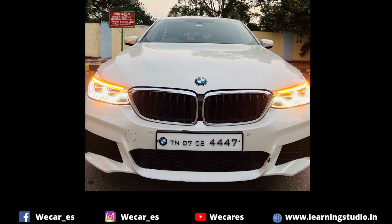Hello guys! In this video, we will see a luxury segment of BMW car sale review.